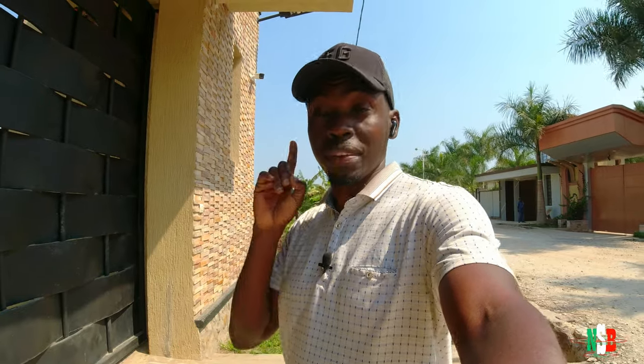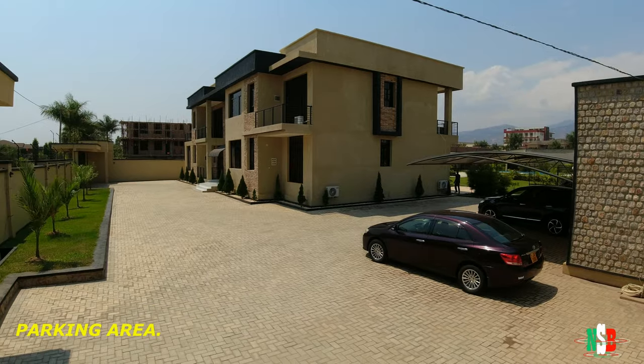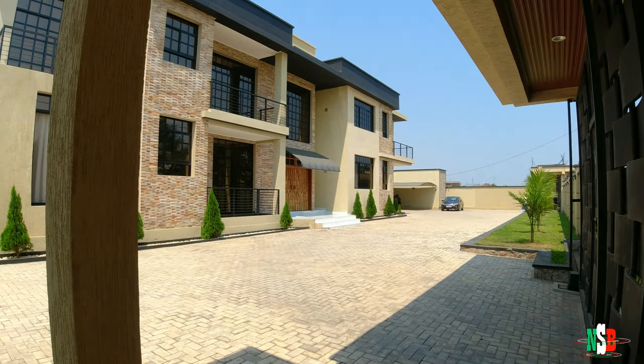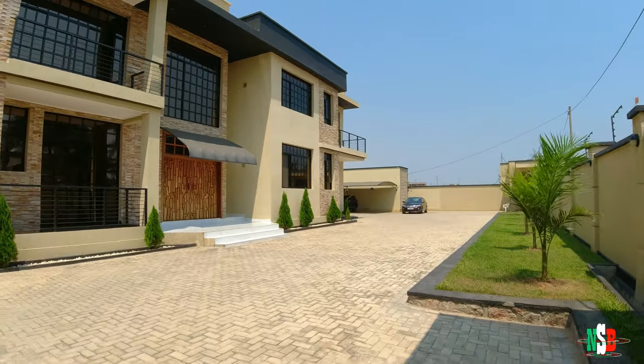A bunch of you have been complaining lately that some of the houses I feature on the channel are not up to par or up to standard. Well, this particular house is going to blow you guys away. Let's step in and have you guys check out what it is that I'm going to show you today.